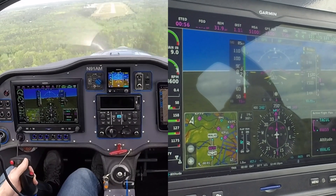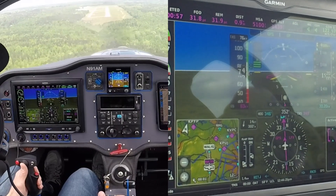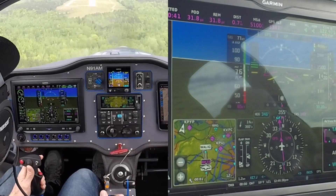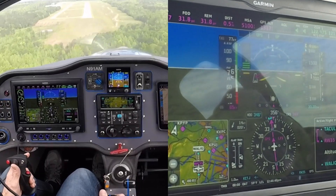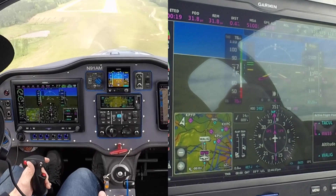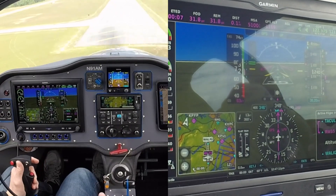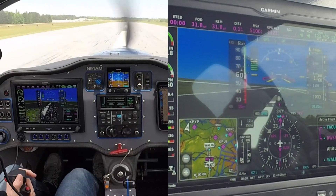All right, I'm going for flaps. I'm on one-mile final. It's much smoother here than Paulding County. I'm below the glide path now, but... I'm back. Spoke too soon about it being smooth.